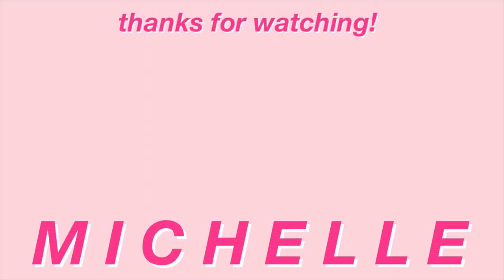That is everything I have to show you guys! I hope you enjoyed this video. Don't forget to check out Ana Luisa and their summer sale — everything on their website is 20% off, link is down below. Thank you again to Ana Luisa for sponsoring today's video, and thank you guys so much for watching. I'll talk to you in the next one, bye guys!